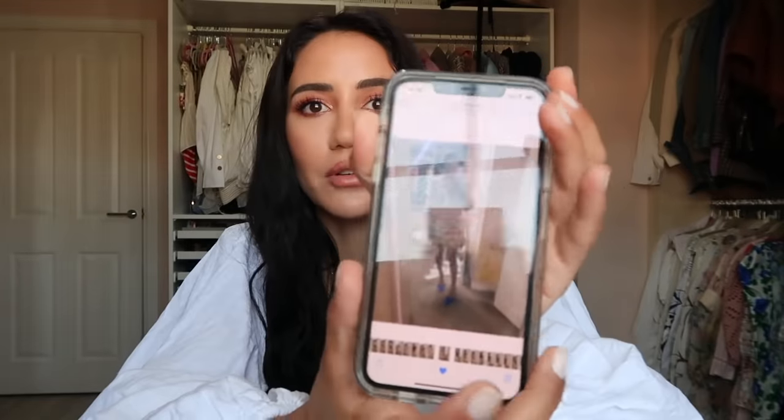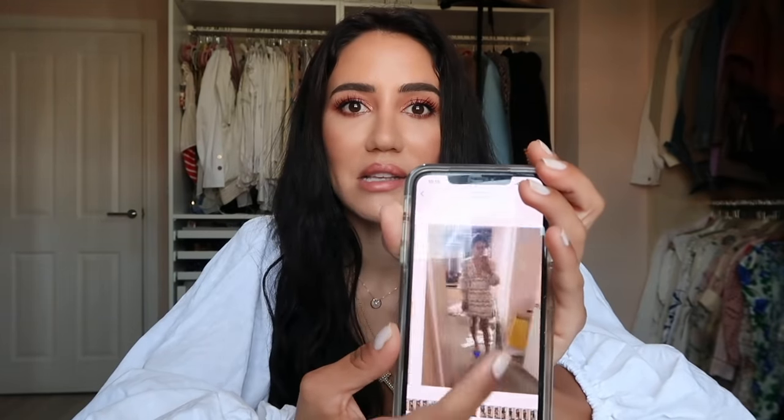I thought it would be a nice idea to show you all the dresses in my wardrobe. Besides that, I'm going to screenshot all the dresses and put them in my outfits album. On my phone I have an album called 'outfits' where I save style looks. Whenever I don't know what to wear, I go through that album. It really helps me see what I'm in the mood for, and when traveling I can pre-select what I want to bring. If you like this, maybe I can also try all my tops or trousers.